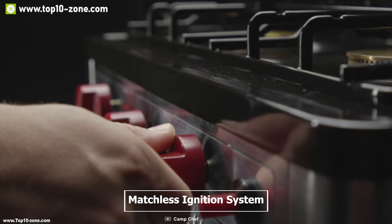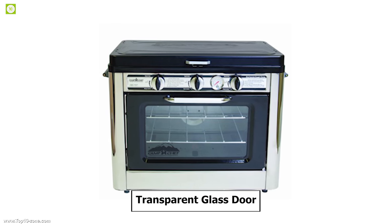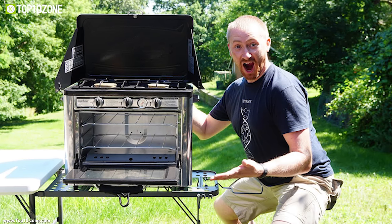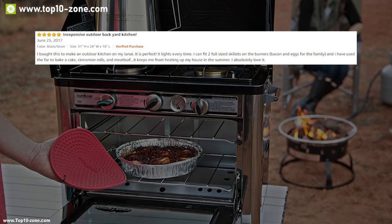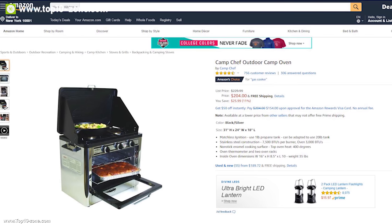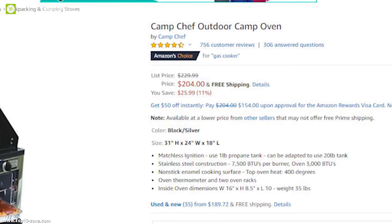The Camp Chef stove makes starting a fire easy with its matchless ignition system, and it also has a transparent glass door that lets you monitor your cooking status easily. This stove is a must-have for people who want a kitchen-like experience even on off-the-grid adventures. With good reviews and ratings, you can get this camping cooking stove at around $204 on Amazon.